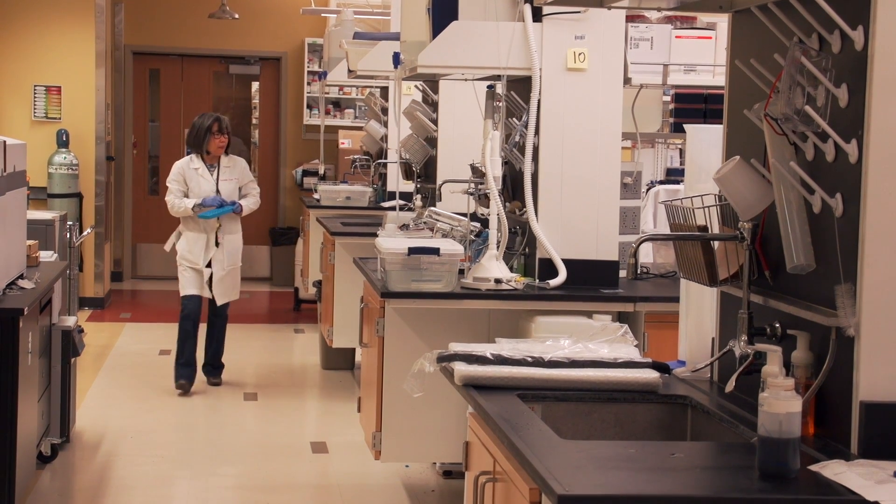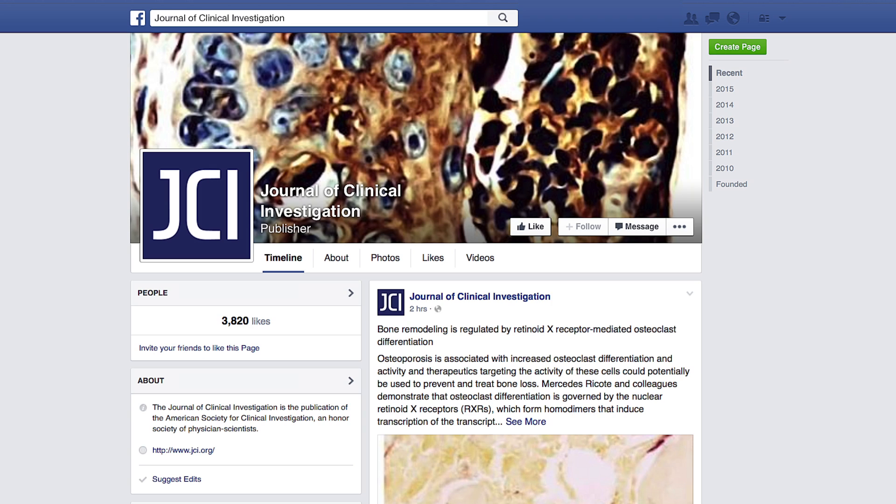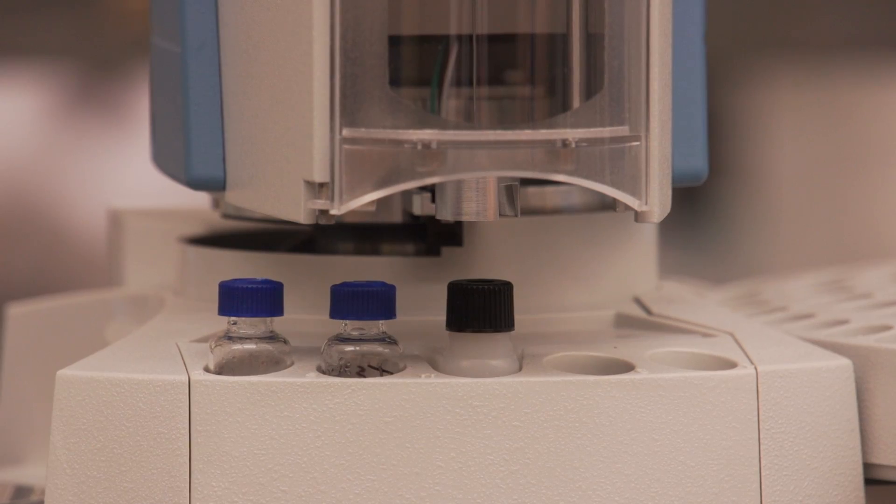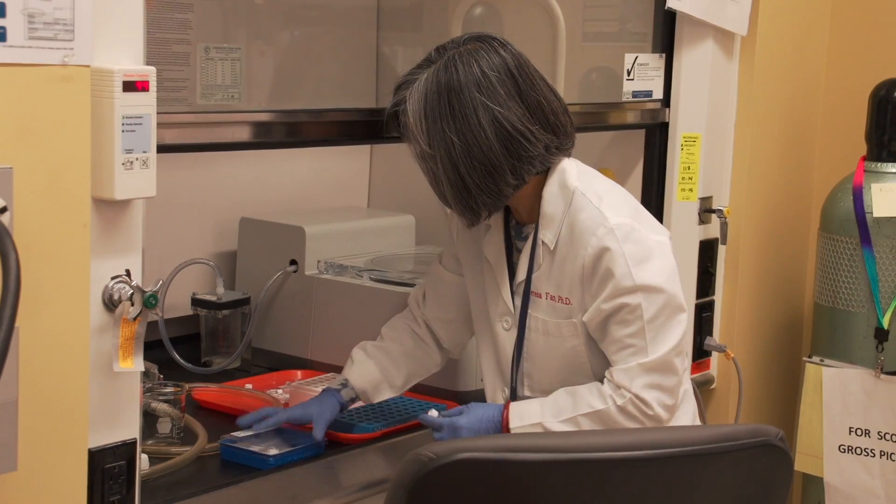Led by Markey Cancer Center researcher Teresa Fan and published in the Journal of Clinical Investigation, a new study suggests that targeting a key enzyme in the metabolic process may lead to novel drug development for lung cancer.